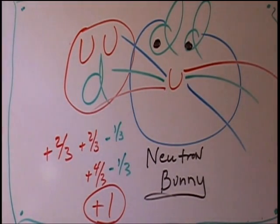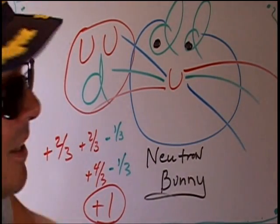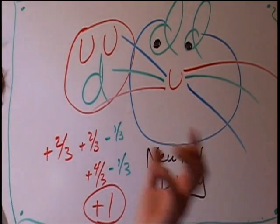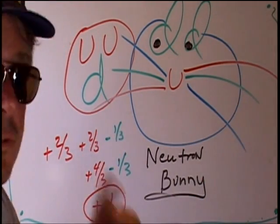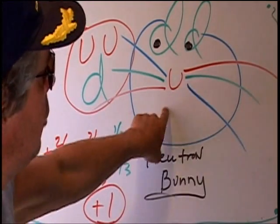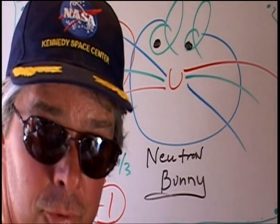Helium has two protons and two neutrons. It can have one neutron too, but 99% of the time it's what's called an alpha particle — two protons, two neutrons. The sun has to make a neutron first, so what the sun is doing is making neutrons.